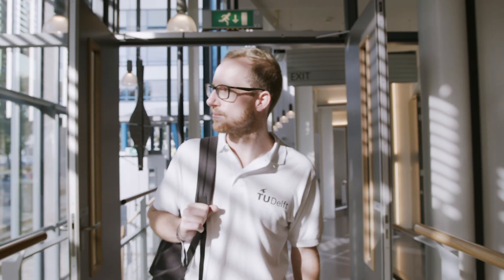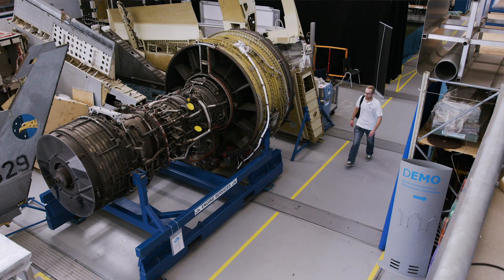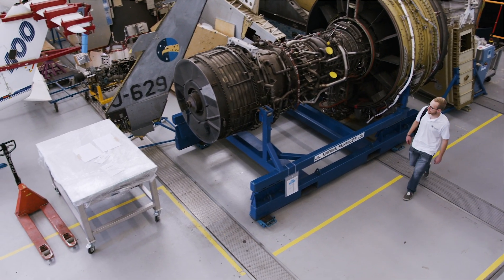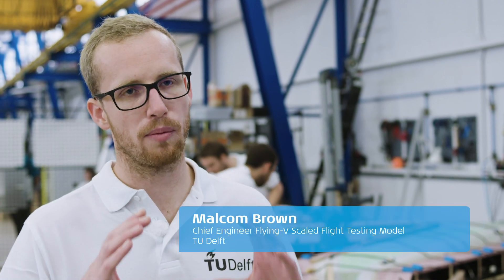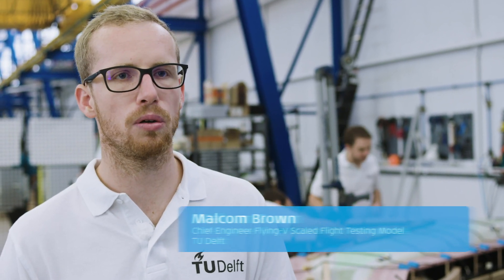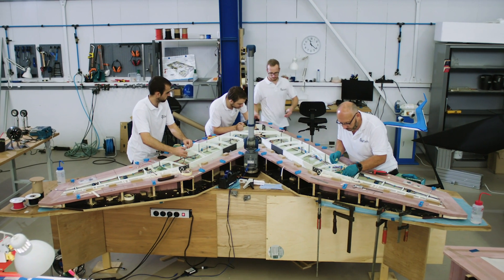The idea for flying wings originated in the 1930s, but the challenge is to make a pressurized cabin for the passengers. Some of the handling, stability, control, and structural analysis were all quite a challenge in the past.